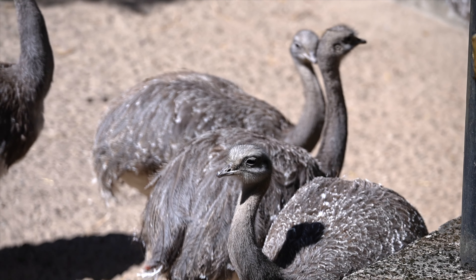The conservation status of Darwin's Rhea is currently listed as near-threatened by the International Union for Conservation of Nature. Habitat loss, hunting, and competition with livestock for resources are some of the major threats to their population. Conservation efforts are underway to protect their natural habitats and ensure their survival.